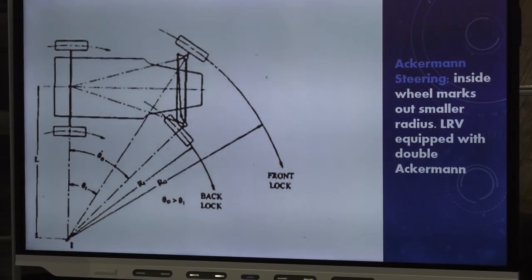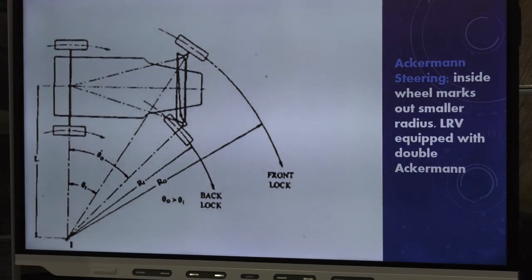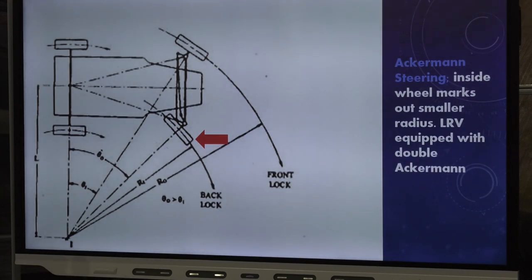The rover uses double Ackermann steering. Ackermann is the kind of steering your car uses. When a vehicle turns to the right, the inner wheel has to turn to a larger degree because it traces a smaller radius circle. Without this kind of steering — which wasn't available until patented in the 1800s — wagons would skid and flip around corners. The rover uses Ackermann steering in both the front and the back — so it's four-wheel steering, not just four-wheel drive.